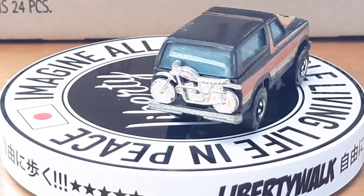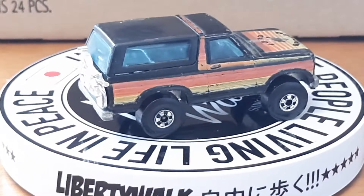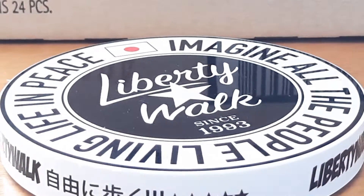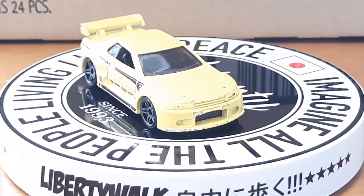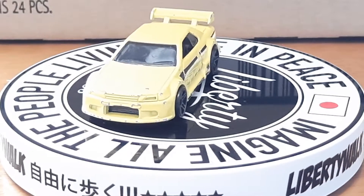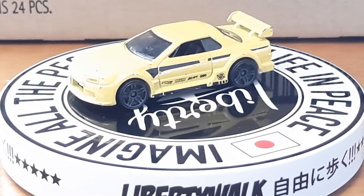Up next in my loose collection is a Nissan Skyline GTR R32. It's been well played with too. Most of these come from a thrift store my dad got for me.